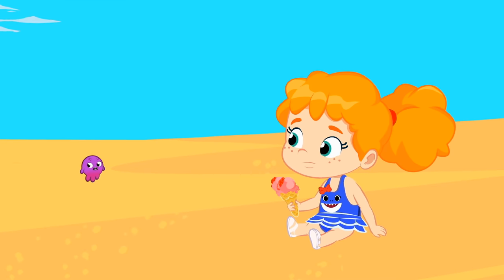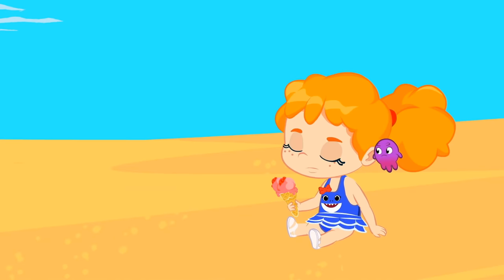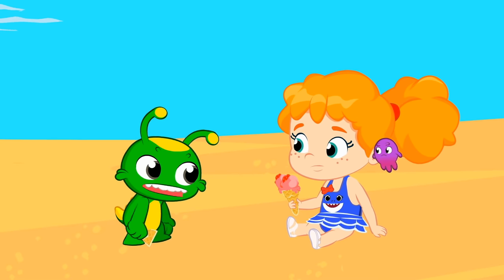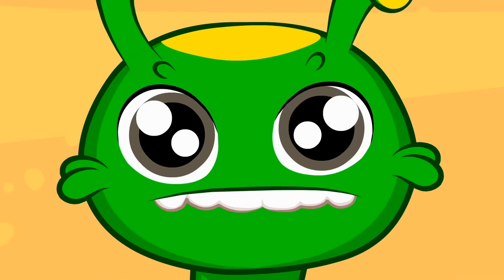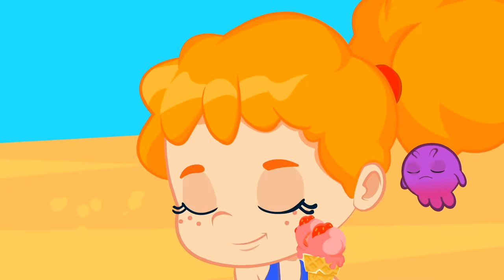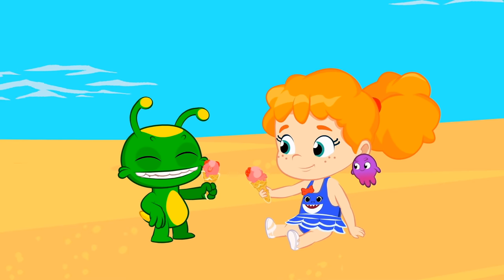Oh, too bad. Groovy, it's not the wave's fault. Groovy, that's Phoebe's ice cream. She has to decide if she wants to share it with you or not. Very good, Phoebe. You should always share with your friends. Now you can both enjoy your fresh and healthy ice cream.